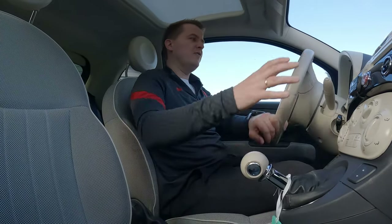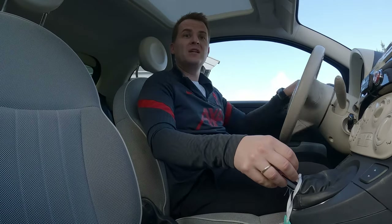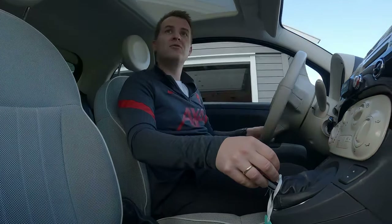It's got 84 horsepower, which is enough for me, and I'm going to drive it to work.